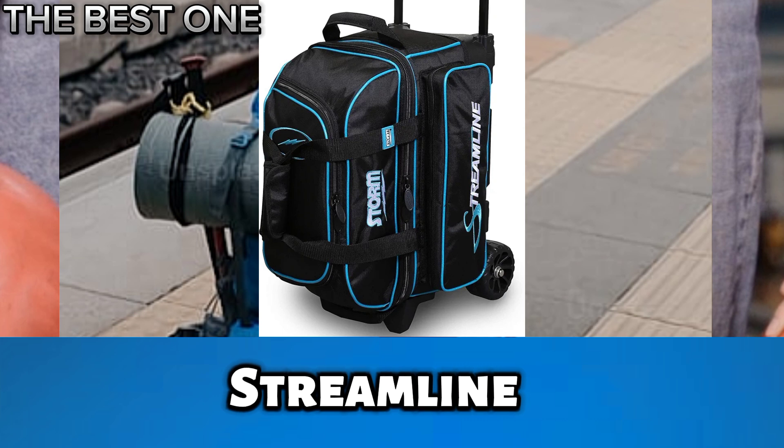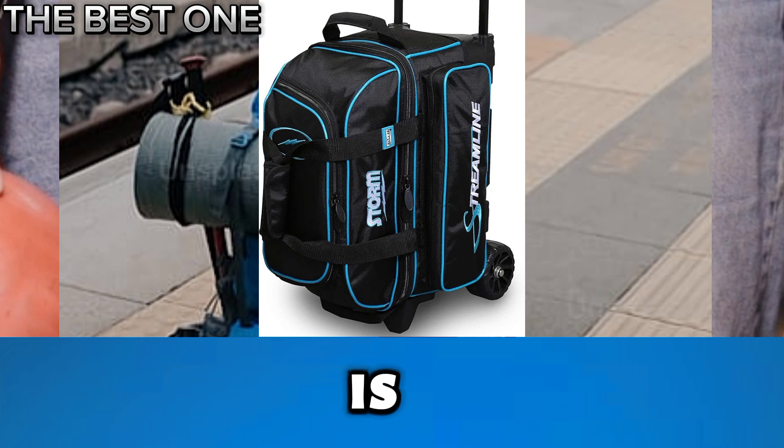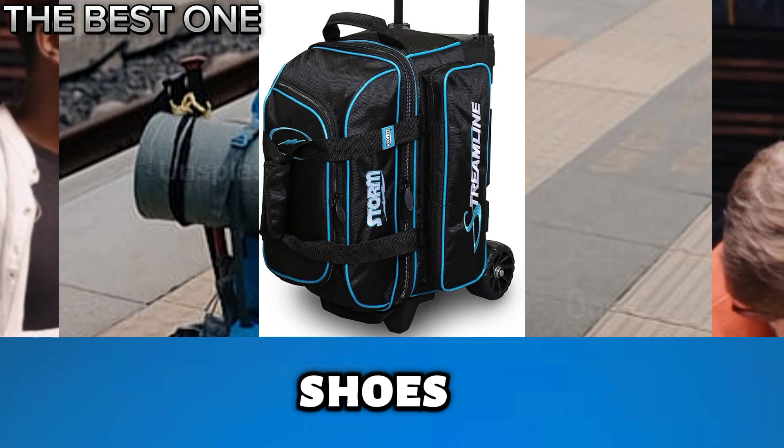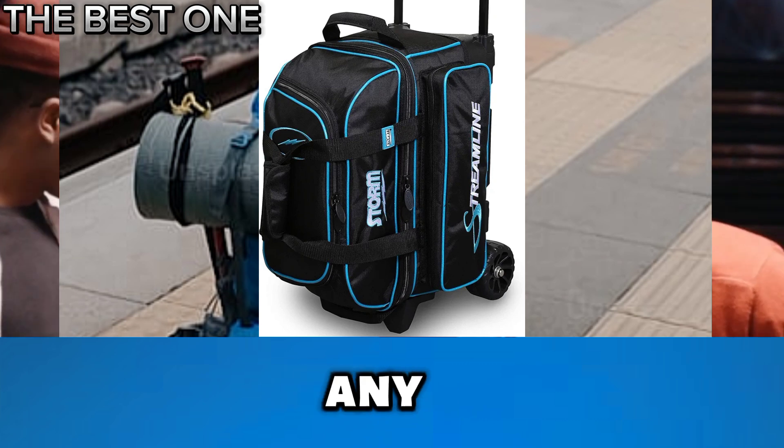Number 3 is the Storm Streamline 2 Black Blue Bowling Bag. The Storm Streamline 2-Ball Roller is a hit for its quality, price, and features. It holds 2 balls, shoes, and accessories. With a 5-year limited warranty, this bag offers great value for any bowler.